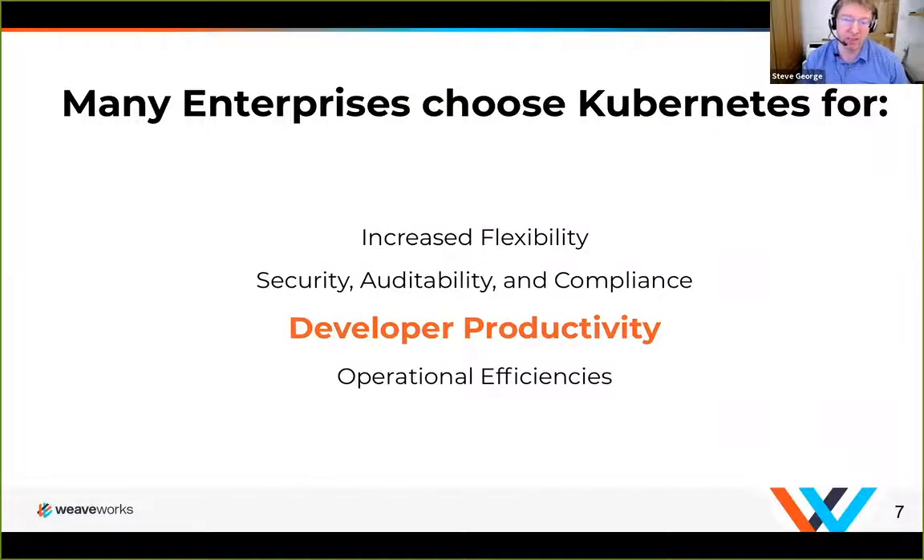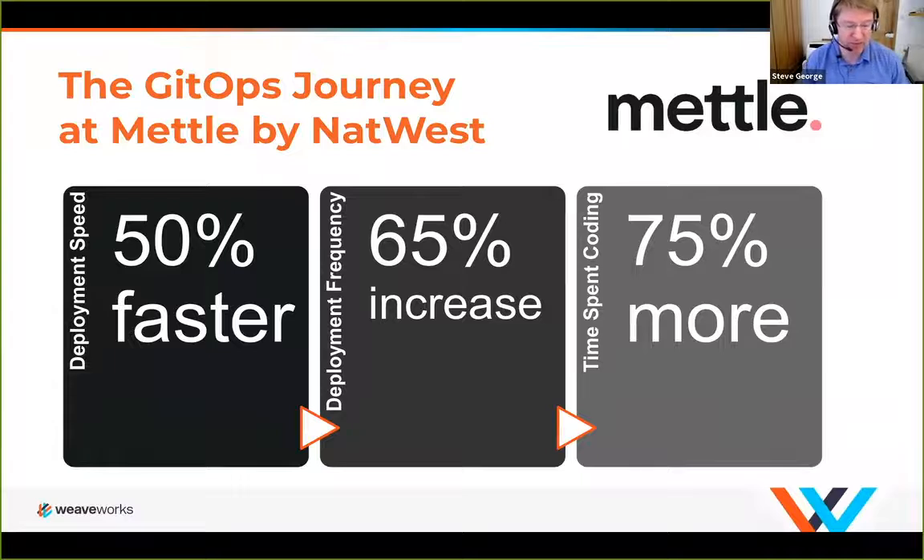In this series we've been talking about why many enterprises choose Kubernetes, and in this particular session I'm going to be focusing on developer productivity — specifically the continuous delivery part. As proof that GitOps really works, I wanted to tell you about Metal, a company based on NatWest that has been successfully using these technologies on a Kubernetes platform. We actually did a webinar about two weeks ago where Steve Wade, the head of their platform, came along and talked through the elements they've been using. They use Concourse CI and have started using Flux, and use AWS extensively to build out their platform.